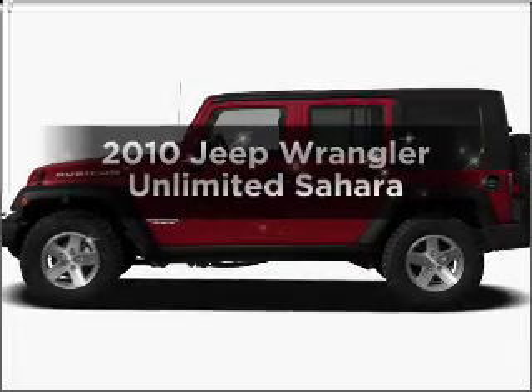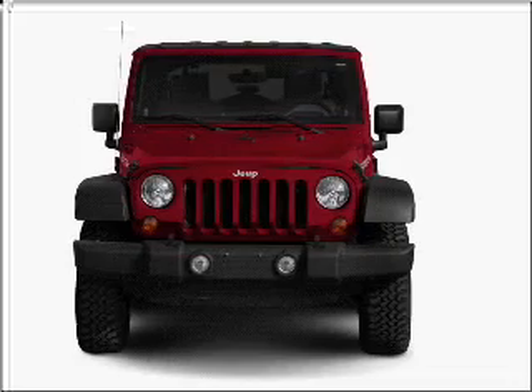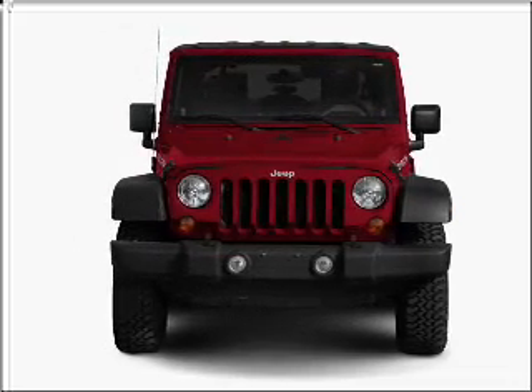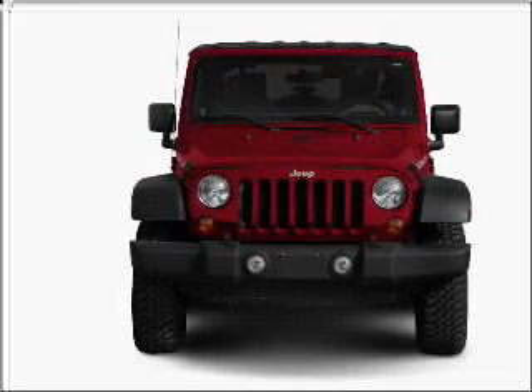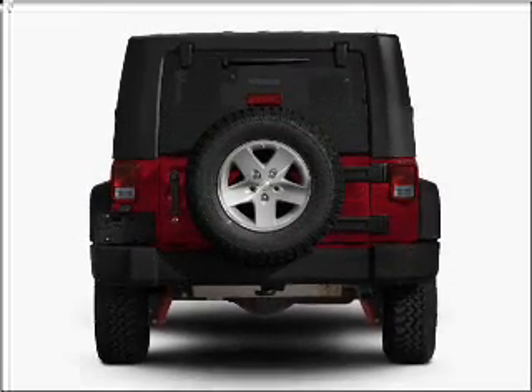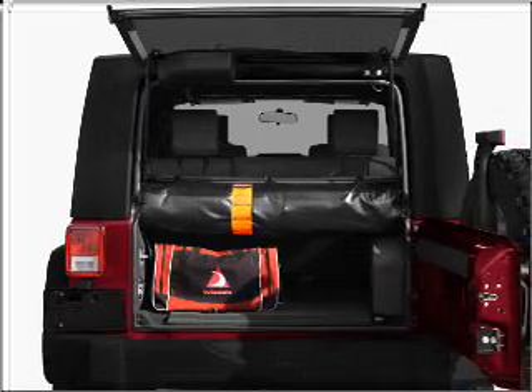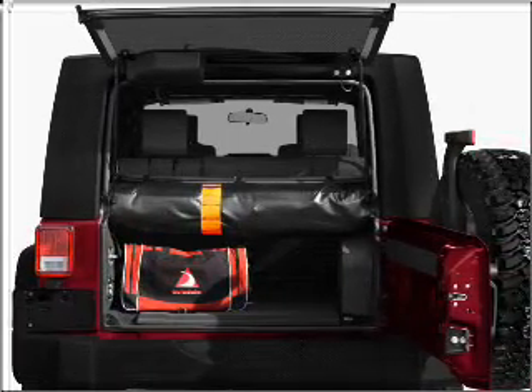Check out this 2010 Jeep Wrangler Unlimited. Everything you need under one roof with this great vehicle. With a solid six-cylinder engine connected to a smooth shifting automatic transmission. Premium wheels give a more luxurious look. Get advanced listening benefits from the premium sound system. Brake safely with the anti-lock braking system.